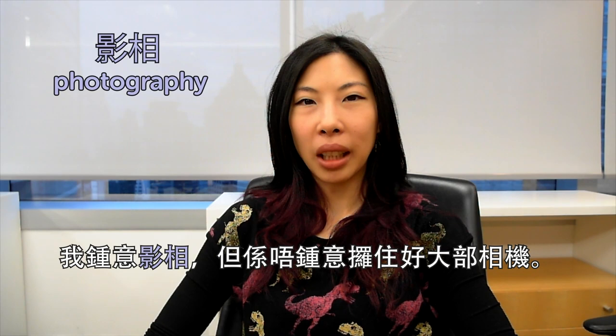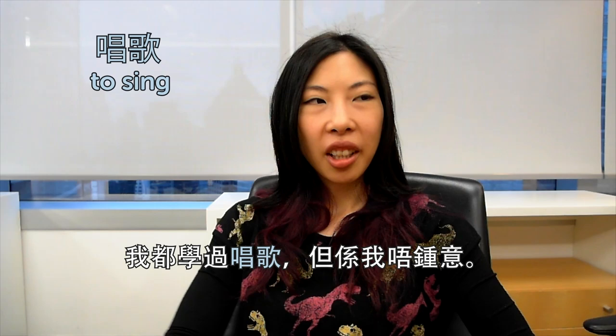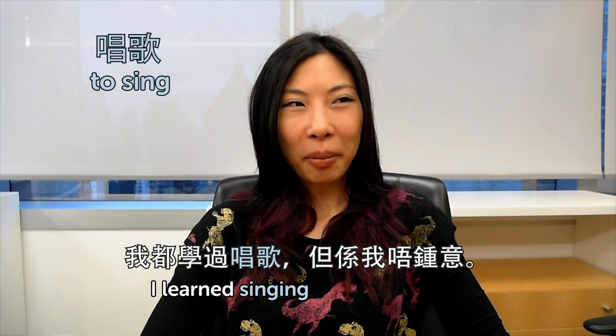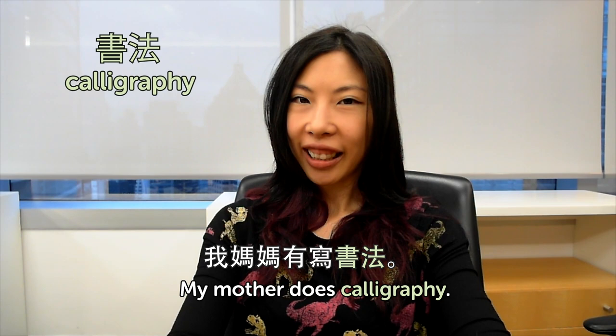我小時候都有玩樂器,我係吹saxophone嘅. 拍照 — 拍照 is to take video or photography. That's one of my hobbies too. 我喜歡拍照,但係唔喜歡拿著好大部相機 — I like taking videos, but I don't like carrying a heavy camera. 唱歌 is to sing. I learned singing but I didn't like it, and I'm tone deaf. 書法 — 書法 is calligraphy. We hold the pen vertically. 我媽媽有寫書法 — my mother does calligraphy, and she's pretty good at it.